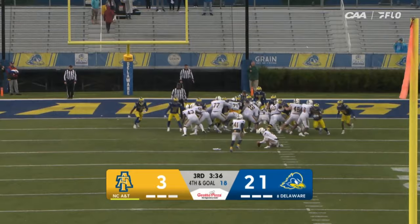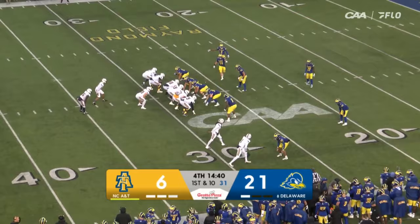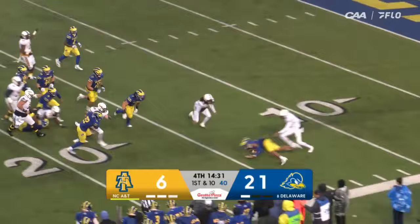23-yard attempt for the Aggies — it's up and good off the foot of Owen Daffer. A lot of Blue Hens by the ball. Hand off to Wesley Graves, still rumbling, the ball is out, and Delaware's got it at their 15.